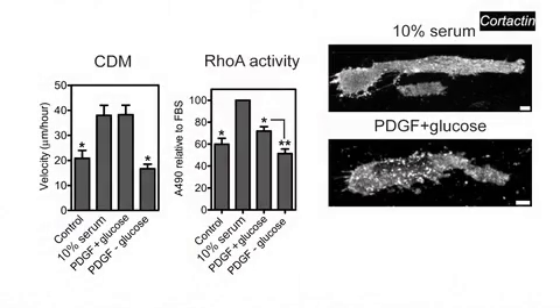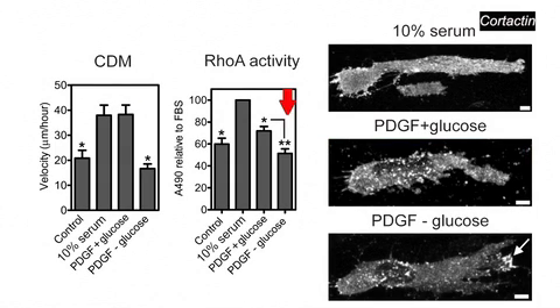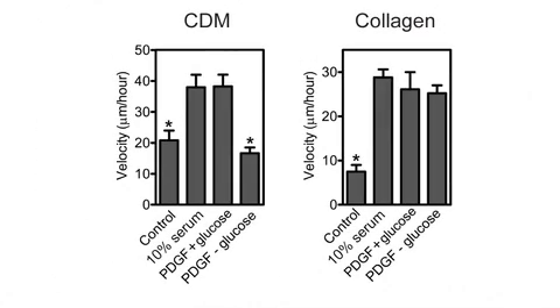To challenge the cells, they were placed in non-ideal conditions. Petrie et al. found that fibroblasts still formed lobipodia and moved rapidly through 3D cell-derived matrix when 10% serum was replaced with a mix of PDGF and glucose. Removing the glucose, however, lowered the cells' RhoA activity, switched their protrusions to lamellipodia, and decreased the speed of their migration. Importantly, in 3D collagen under the same conditions, there was no change in migration velocity. They concluded that under some circumstances, lobipodia could be associated with efficient migration in the rigid, linear elastic cell-derived matrix.